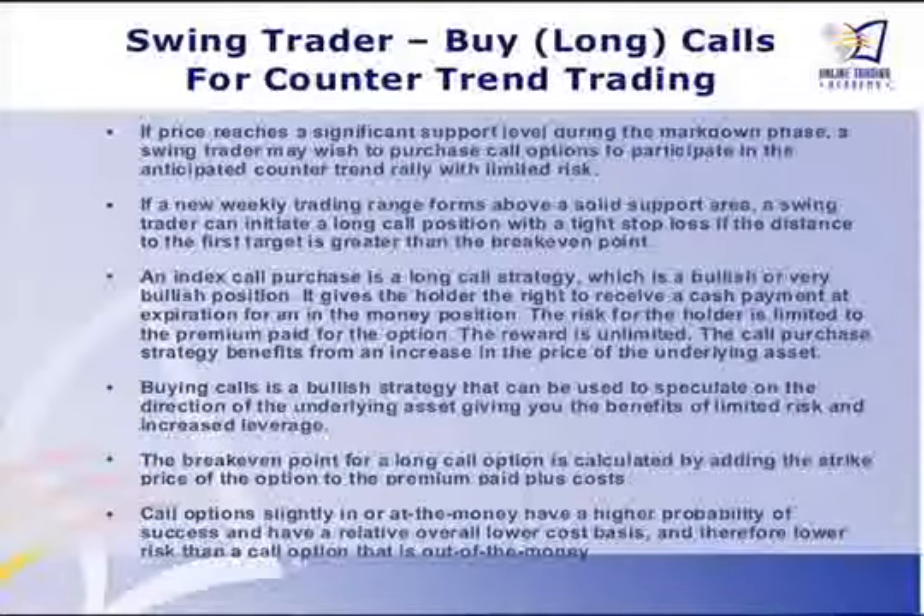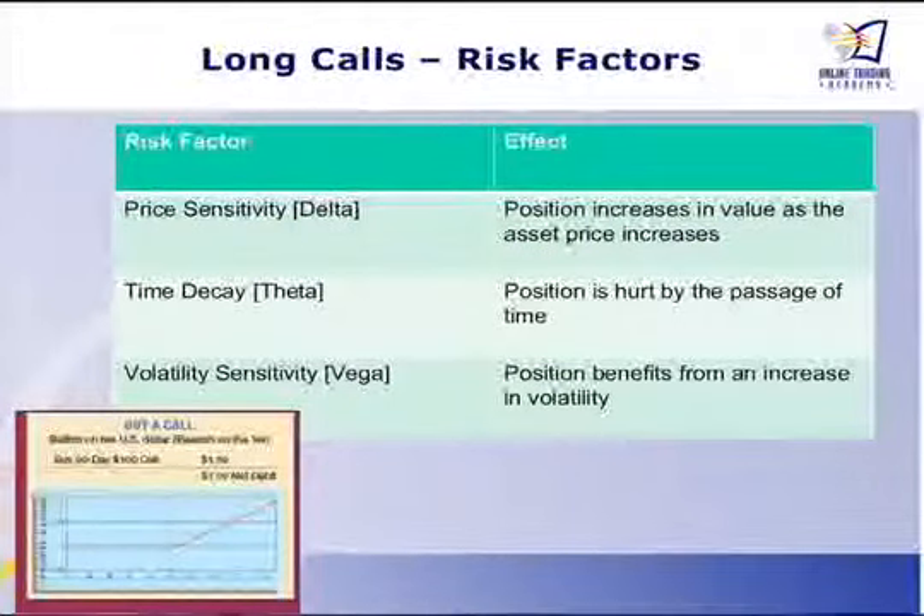And just a plain call strategy. So I listed all the things here for my students so that they would understand the basics of what a call is — try to buy calls that are at or in the money for a higher probability of success, how to calculate your break-even points, and of course all the Greeks and how they're going to affect your position. I actually borrowed one of your little buy-a-call graphics from your new website. I thought that was a very interesting piece — you've done so much work with this new website.